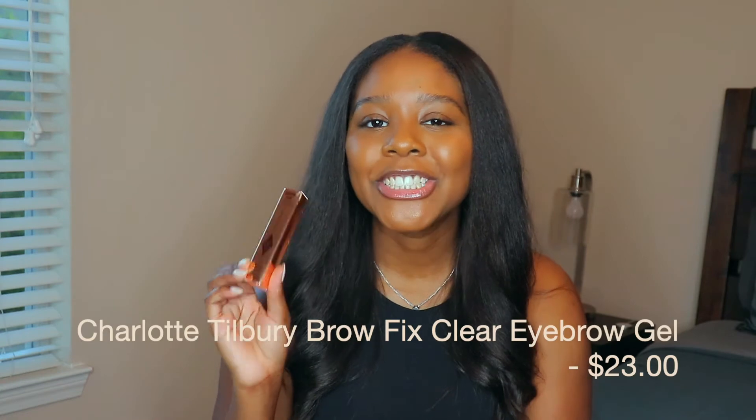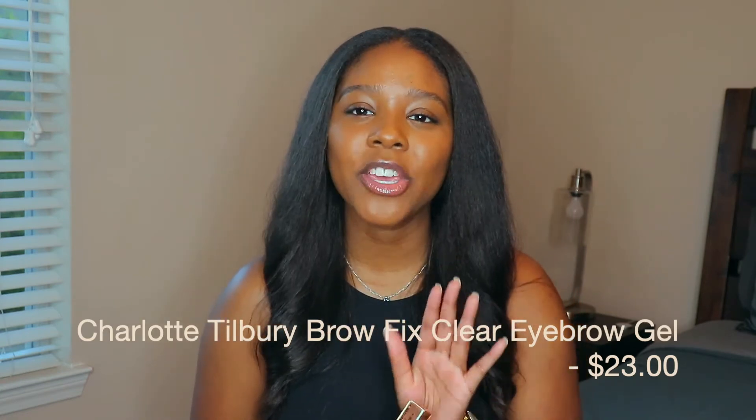The next item in the makeup category is the Brow Fix Clear Brow Gel by Charlotte Tilbury. You guys know I love the Anastasia Beverly Hills brow gel, but it can make your brows really crunchy. I was watching a makeup video and a girl said the Charlotte Tilbury one isn't crunchy at all. I used it tonight and my brows are staying without any crunch — it's a super nice product. Charlotte Tilbury is expensive, but definitely worth it.